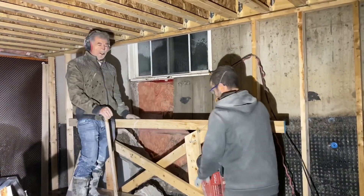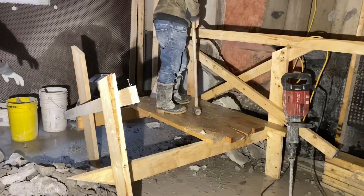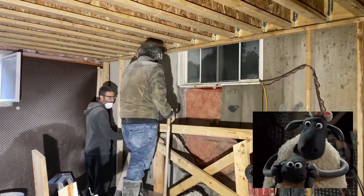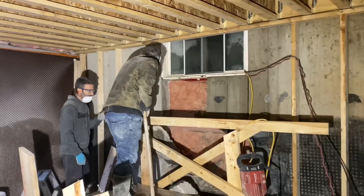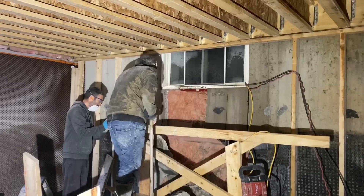Good thing we have a good scaffold - homemade. Holy sh**! Please ignore the swearing. No, don't let that fall on you - it's going to come to your legs!